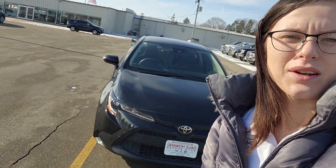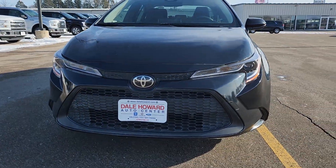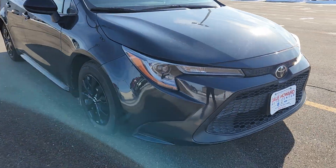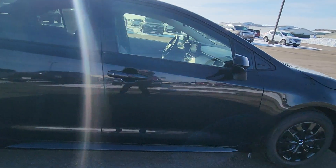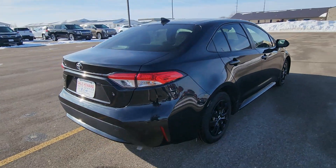Hey, Elizabeth Katera with Dale Howard Auto in Iowa Falls here with the 2020 Toyota Corolla, giving you a good look at it all around. Very clean vehicle, nice little sporty vehicle. I like the black rims — gives it some more personality.